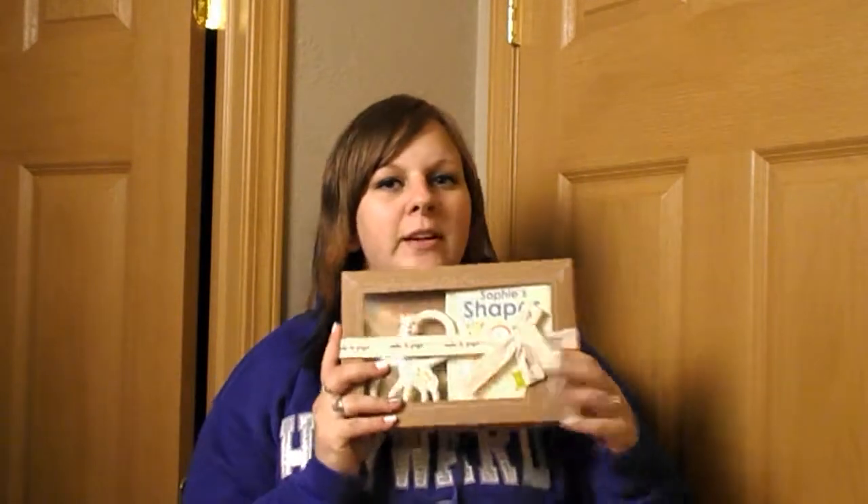That leads me into what we got from Target. We got a whole bunch of stuff and pretty much got a few really good deals. We got a Sophie the Giraffe teether — I'm just in love with it. It's all natural rubber, which is awesome. It was $19 and came with a book. The album was $20.